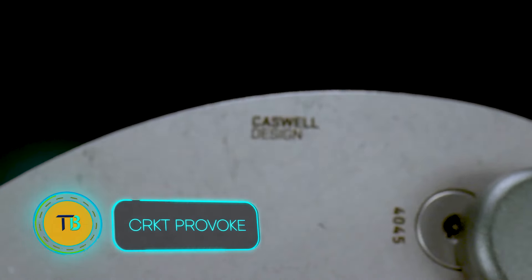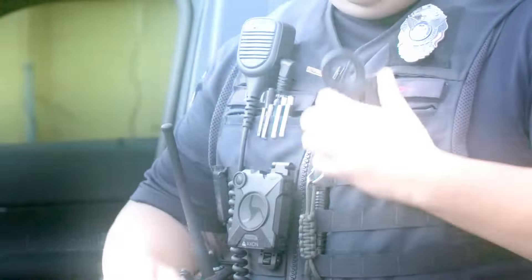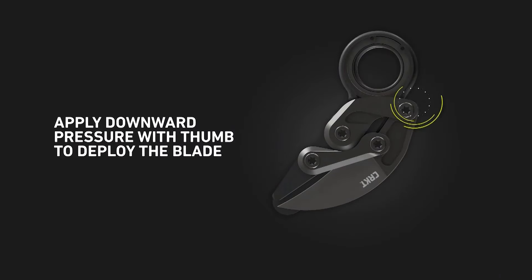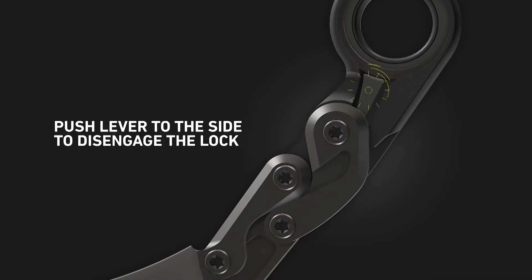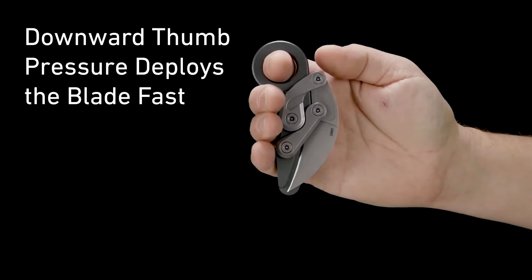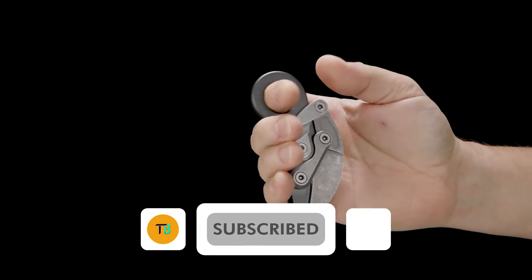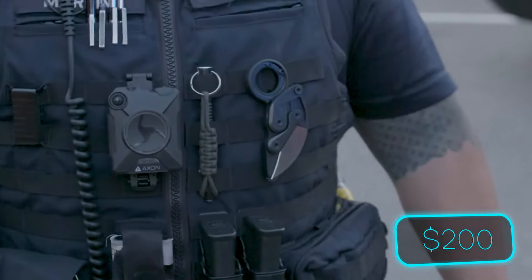Forget your typical folding knife — the CRKT Provoke is a revolution in design. Crafted by master knife maker Joe Caswell, this Karambit-style knife features the innovative kinematic system. With a press of a thumb lever, the blade deploys with lightning speed and satisfying precision. Its unique design keeps your fingers safely away from the blade during deployment. The Provoke is built with tough D2 steel and a grippy, textured handle for real-world use. The CRKT Provoke retails for around $200, a testament to its quality and innovation.